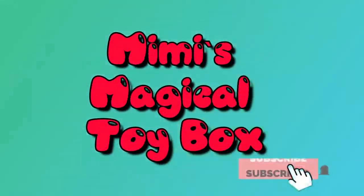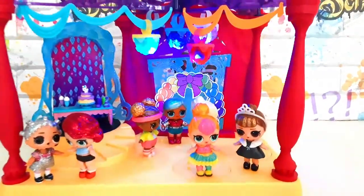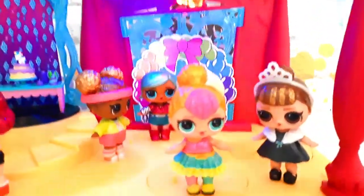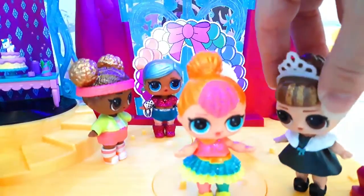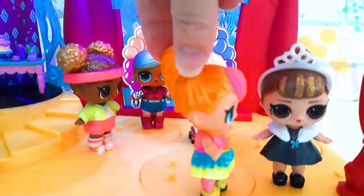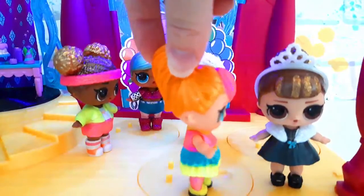Mimi's Magic Toy Bar! Hey Miam Cutie! Awesome birthday party! Where's Bob on her? Aw thanks! I don't know! She promised to come!